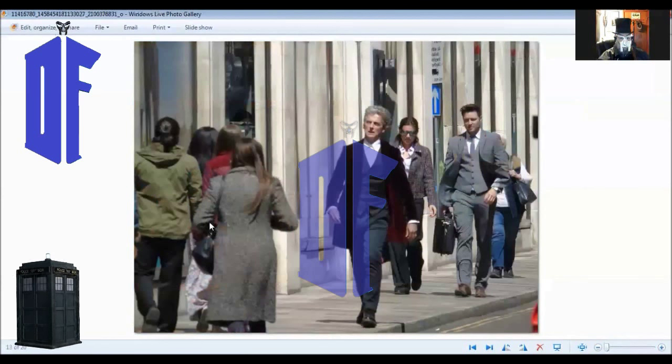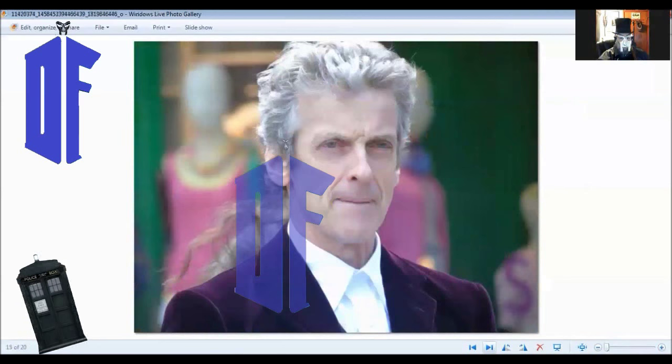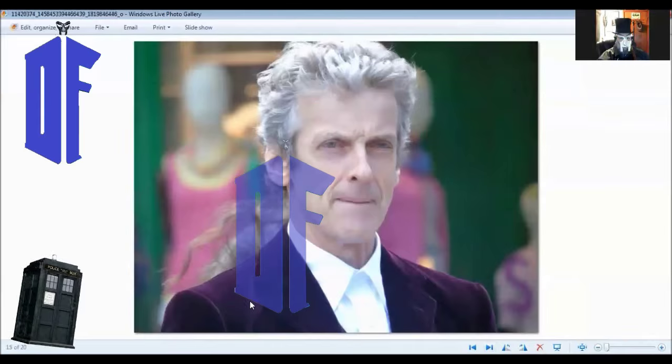Once again, another beautiful shot — Capaldi walking along outside the area here. I love this one. Beautiful, beautiful work. Cute look on Jenna's face. Very concerned look behind Riggsie there. Another beautiful shot of Capaldi — a nice facial shot. I wonder who that is standing behind.